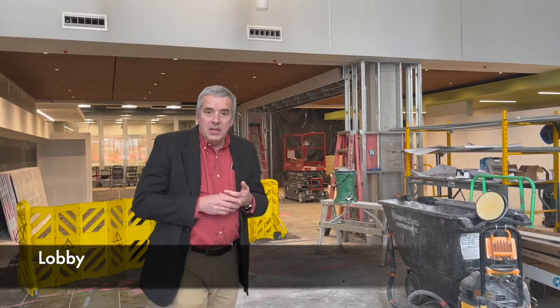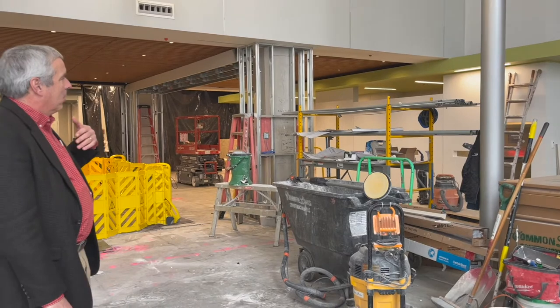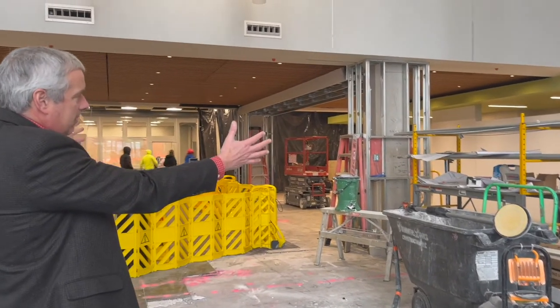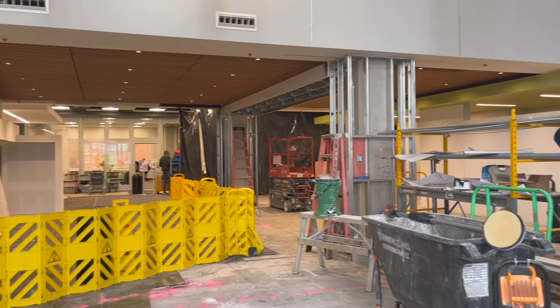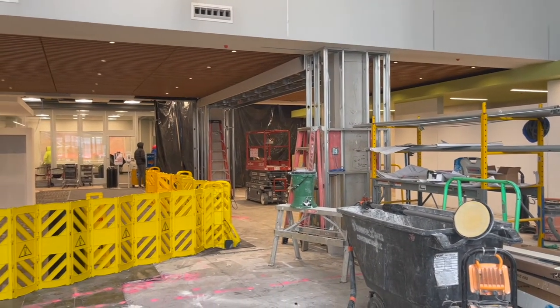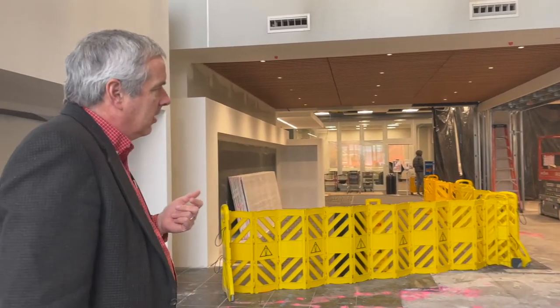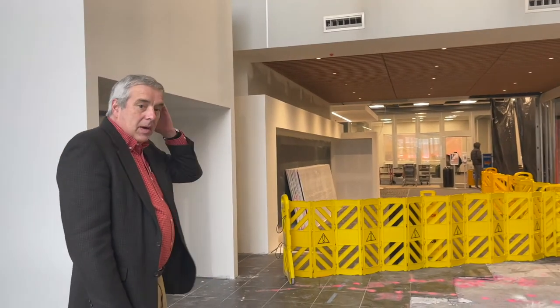Right now we're in our lobby of the Library. You can see this is an active construction site. What I want you to notice is we've opened up the front of the Library so that it will be much more visible for people to know where they're going once they get into the Library. It's a much more inviting feel and a service desk will be immediately accessible for the public.